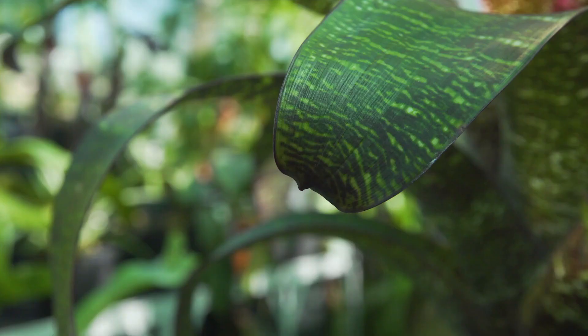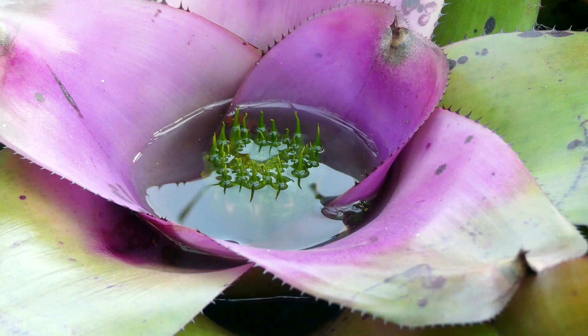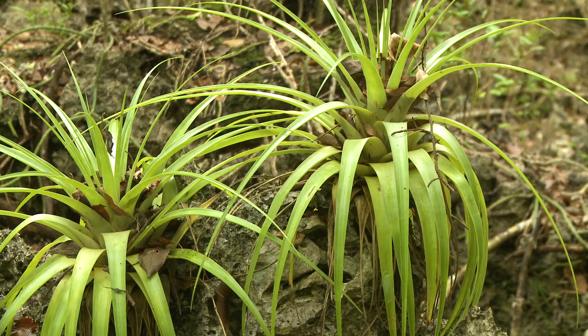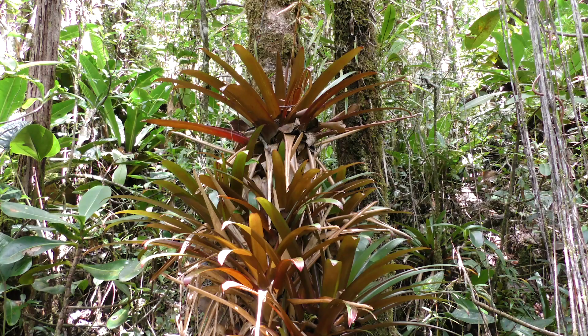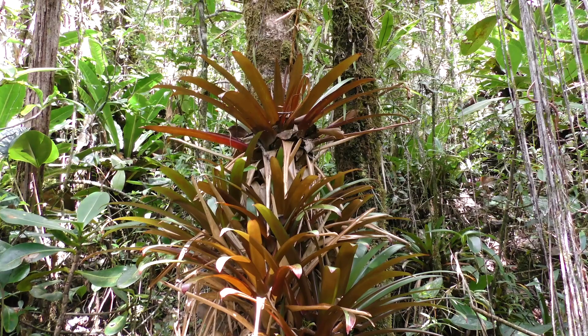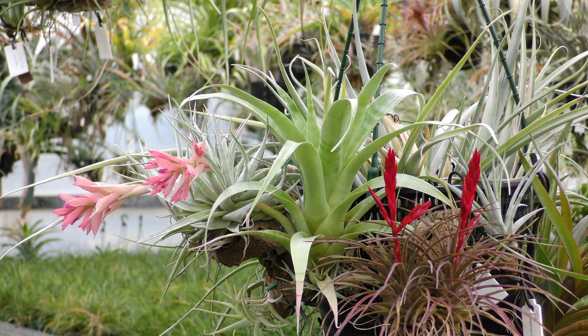Bromeliads have many special adaptations over regular plants. The foliage of many species is arranged to create a pool of water at its centre. Leaves and other debris accumulate, giving the bromeliad a supply of water and nutrients, allowing some bromeliad species to grow with no connection to the ground whatsoever. The air plants, known as Tillandsia, are among the most highly adapted of all.